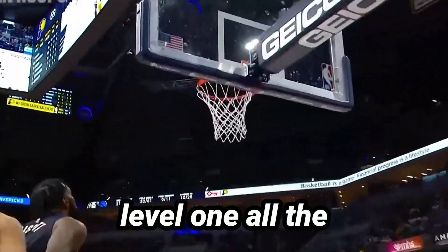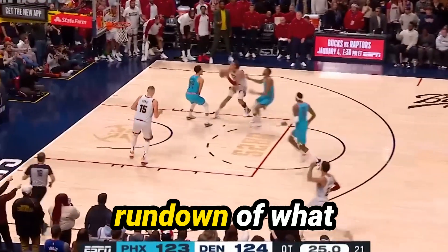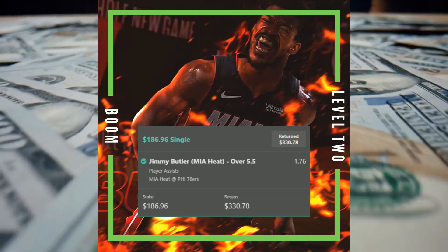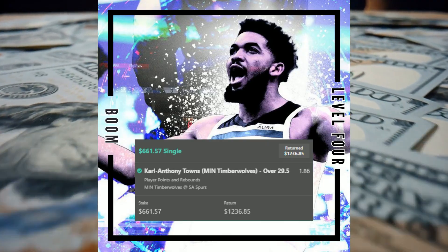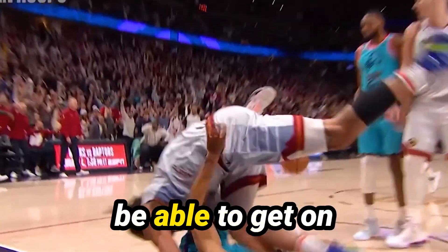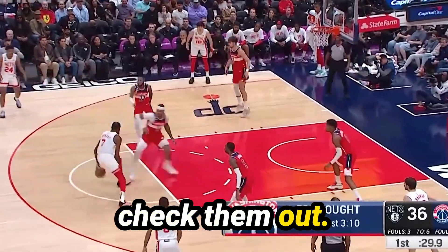This paid off for us as we went from level one all the way to level five. Here's a quick rundown of what we played and how we went. Hopefully most people here were either in my Discord or Instagram to be able to get on those levels with us. If you weren't, make sure to check them out — links are in the description.